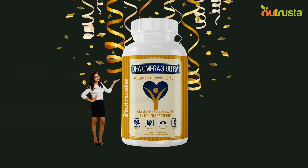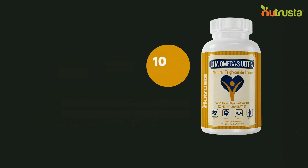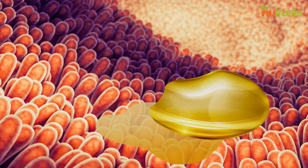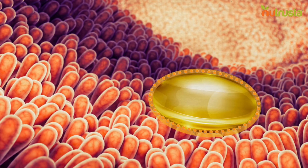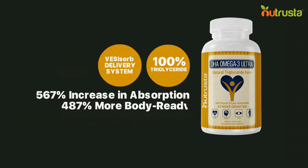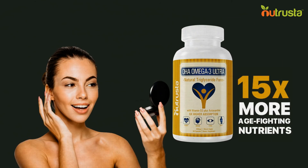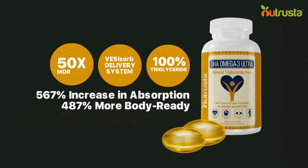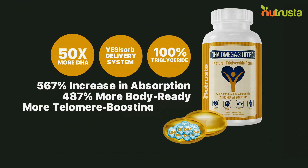This is where Nutrista DHA Omega-3 Ultra comes in. You're probably wondering what makes this product different from every other omega-3 supplement on the market. Nutrista Omega-3 contains 100% triglyceride in its natural form for easy metabolism and maximum absorption. With the use of Vessisorb — a clinically proven and patented delivery system that closely mimics the natural metabolism of dietary fats — Nutrista Omega-3 offers a 567% increase in absorption, 487% more body-ready essential fatty acids, and 15 times more age-fighting nutrients. Moreover, Nutrista Omega-3 Ultra packs up to 50 times more DHA than regular fish oil, giving you more telomere-boosting power than regular fish oil.